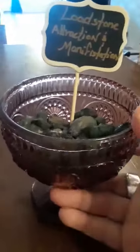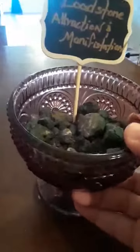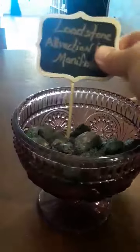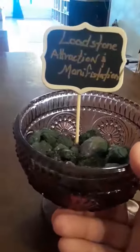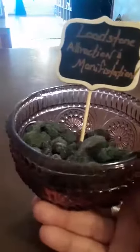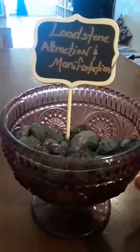Hola familia! I wanted to start a series of small videos that go over some magical tools that we may or may not possess, or we may know about but maybe not know how to use or the many ways to use them.